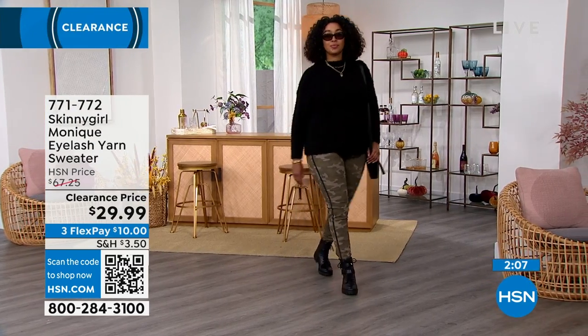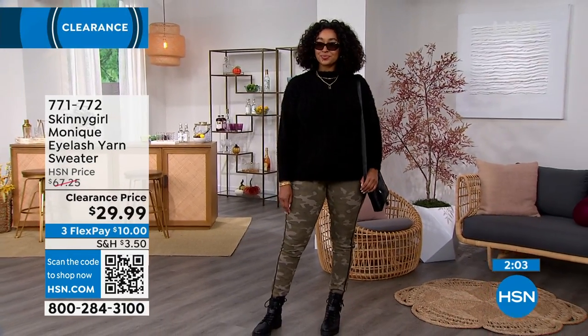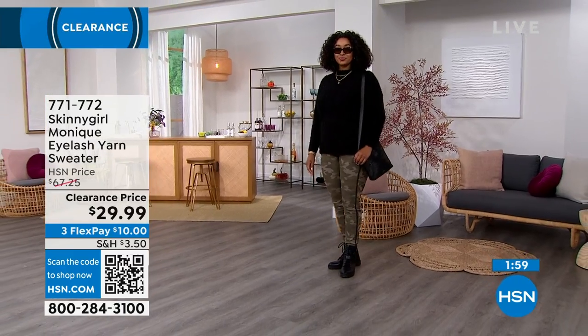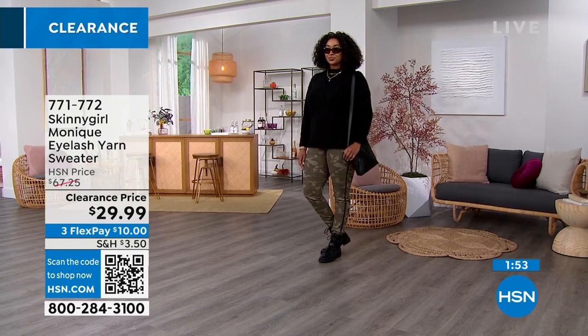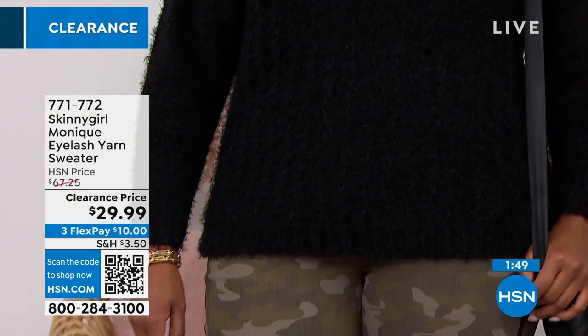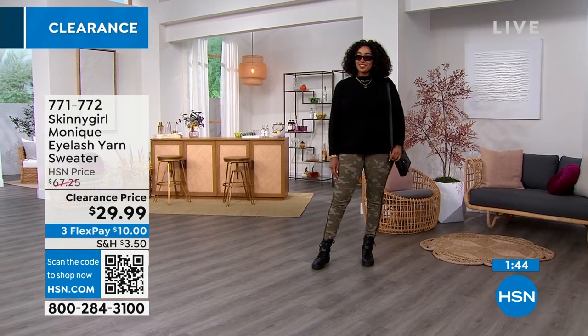We have a wide range of sizes still available — extra small through extra large, 1X through 3X. It's approximately 20 to 25 and a half inches in length, done in 100% poly but it really does feel like angora. It's machine washable — we recommend you lay it flat to dry.